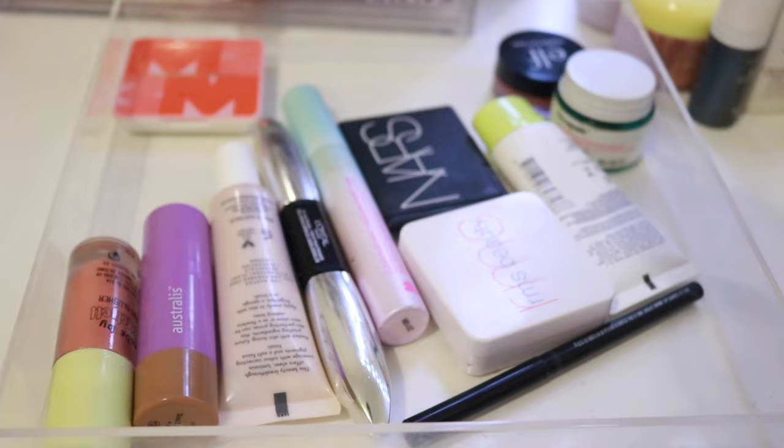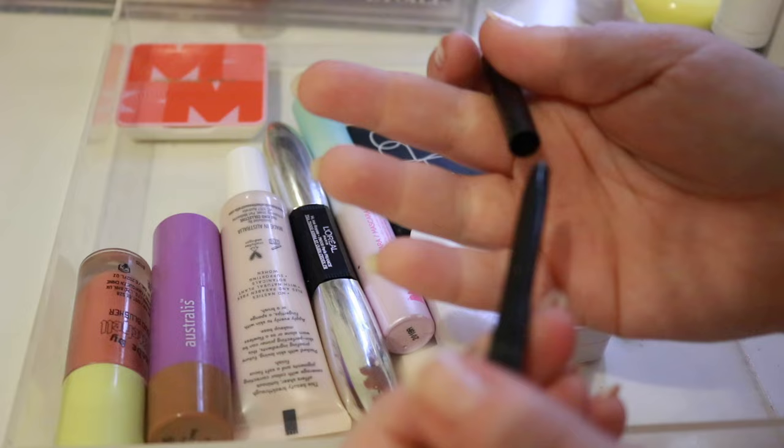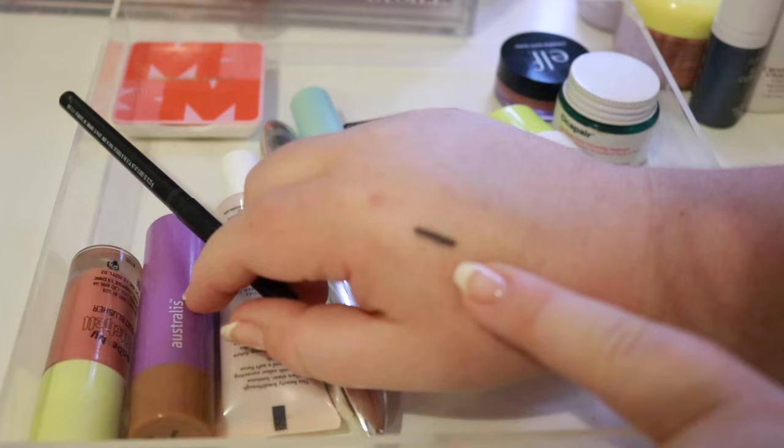This is my eyeliner — the ELF No Budge Retractable Eyeliner in Charcoal. I did not love this. On my hand it goes on fine, but on the eye I felt like it dragged a little bit. But it's a nice colour — it's a really nice charcoal, not black, not grey. Really nice colour. So I'm going to keep it for that purpose but it's not the best formula.